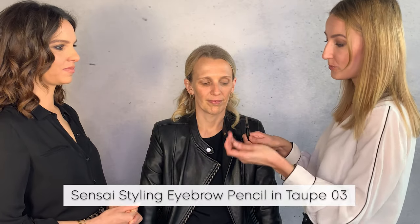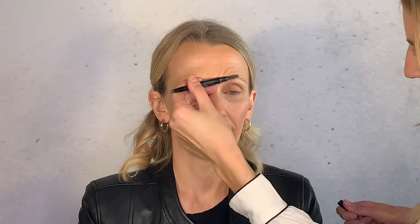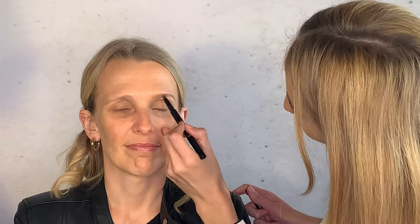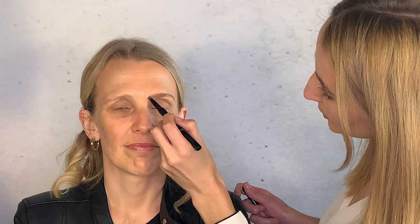The eyebrow product comes with a spoolie at the back and the pencil in front — and it's refillable. Brush the brows up toward the opposite direction of natural hair growth to move excess product out and get the brows to their naturally fullest shape. Start at the arch and make little hair strokes following the natural direction. It's a waxy pencil, so if you make a mistake you can quickly wipe it off.